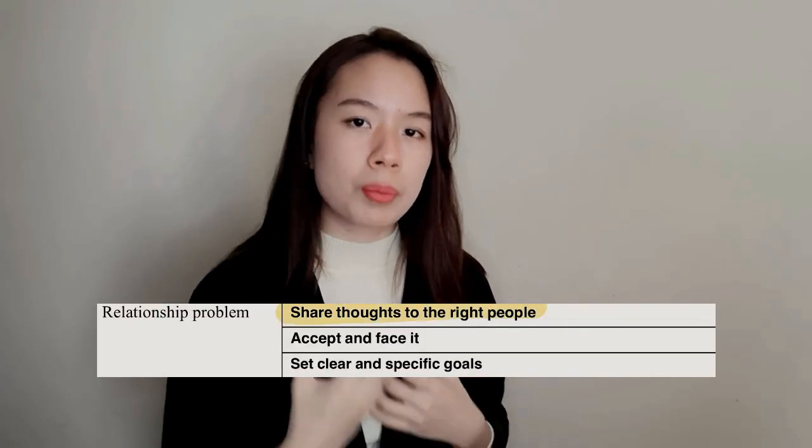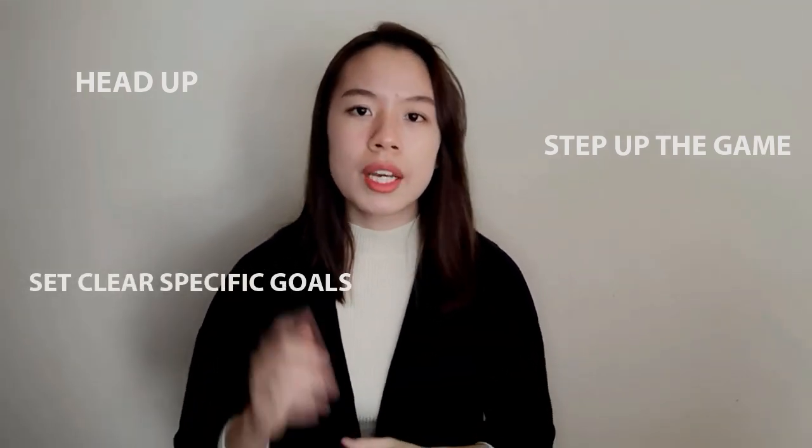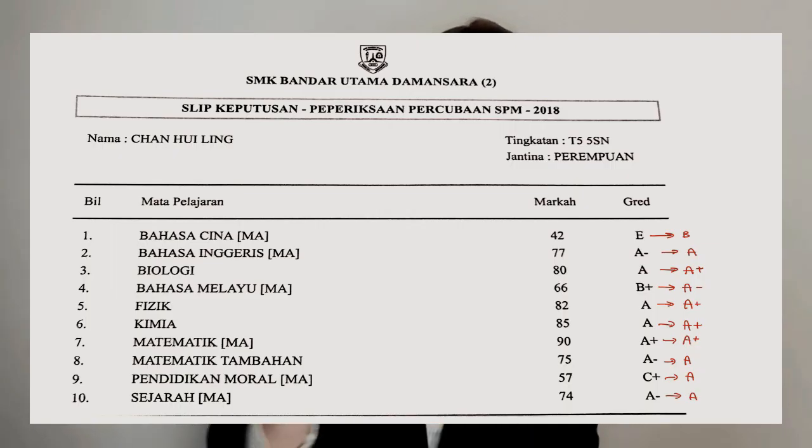Relationship problems — when things are bad, it occupies your mind and information just can't enter your brain. I totally understand that because I experienced it during exams in Form 4. The best solution I used was sharing my feelings and thoughts with the right people — because getting reassurance from people who care about you helps you appreciate your self-worth. But time heals. Think of it this way: those bad things happened to make you mentally stronger. In the first few weeks you'll feel very emotional — that's fine. But as time goes, you have to head up, step up your game, set clear specific goals, and start to take your studies seriously.